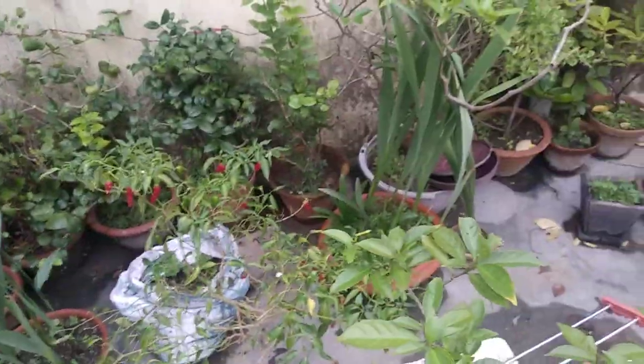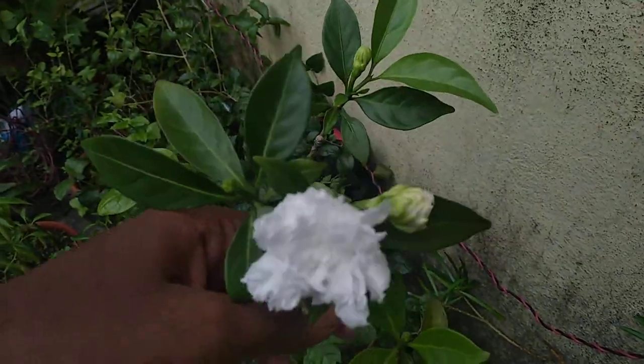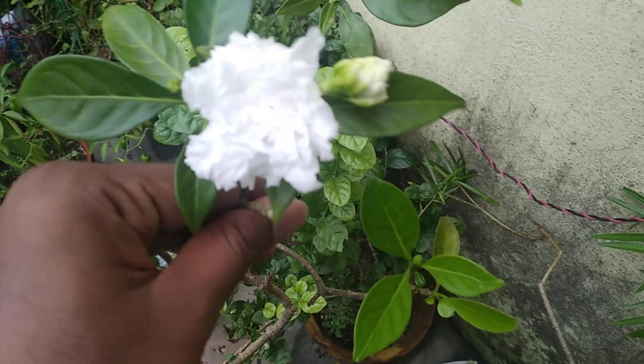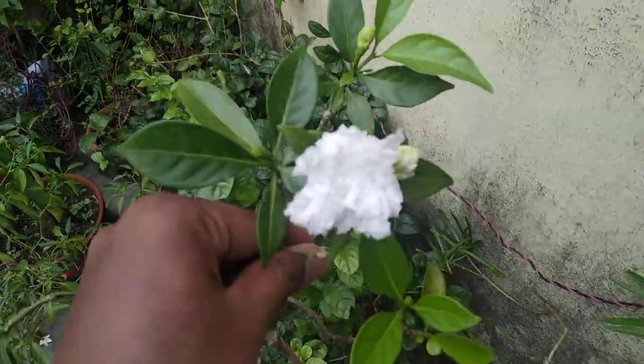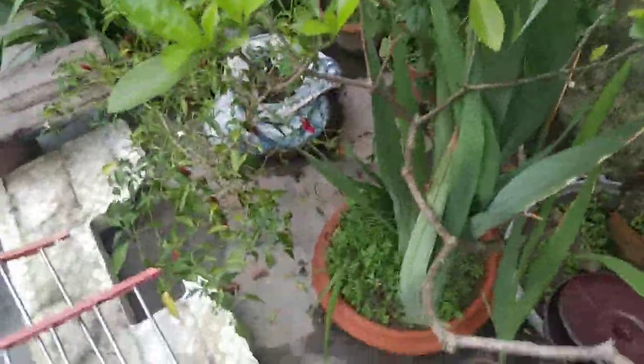I'm not getting time for that either because I can hardly come for 30 minutes to my terrace now. But after some days I will be free again and with full power I will start my winter garden. This is crepe jasmine — double variety.